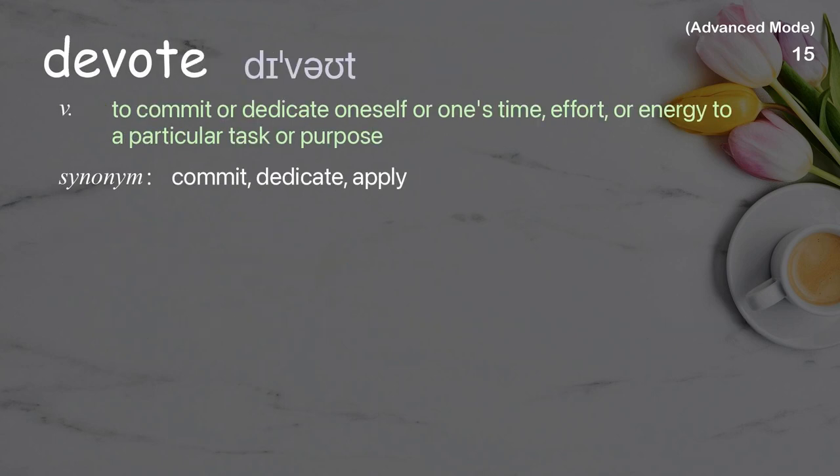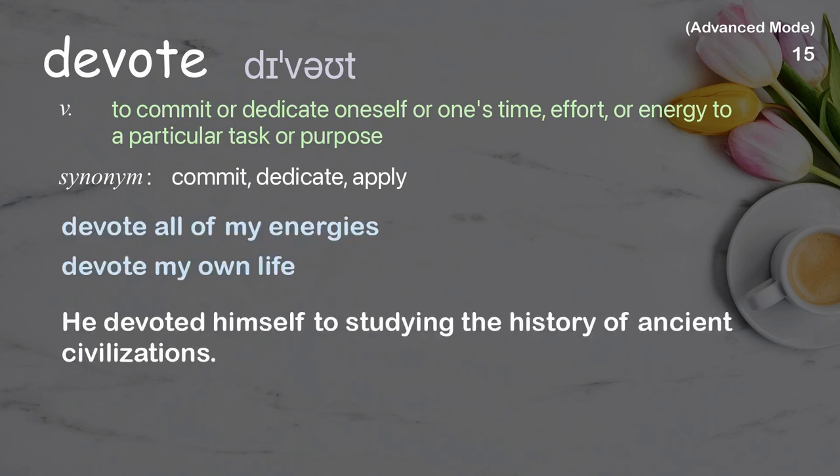Devote: To commit or dedicate oneself or one's time, effort, or energy to a particular task or purpose. Examples: Devote all of my energies, Devote my own life. He devoted himself to studying the history of ancient civilizations.